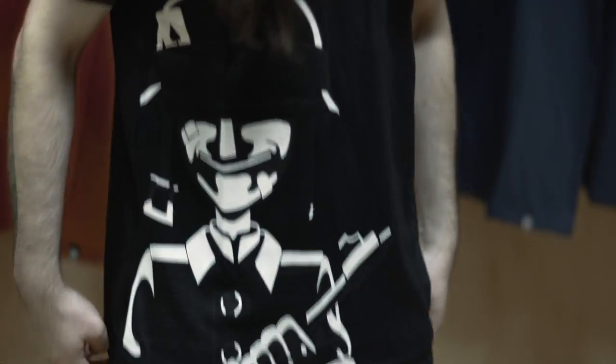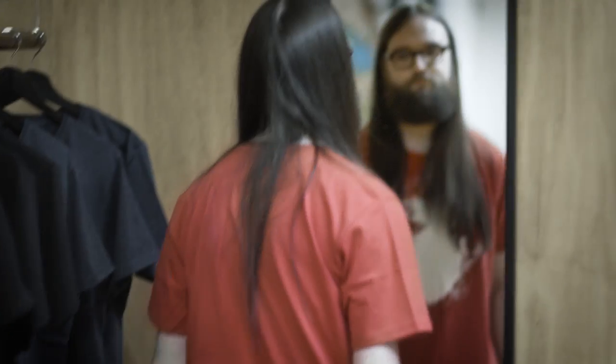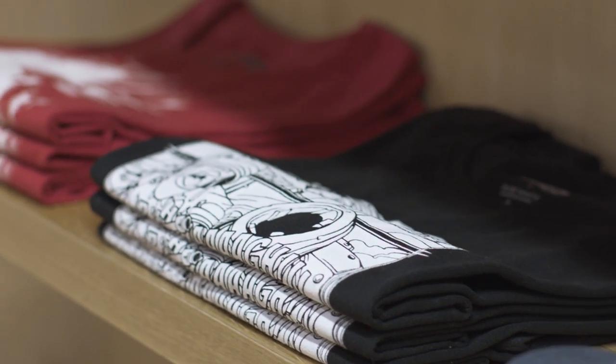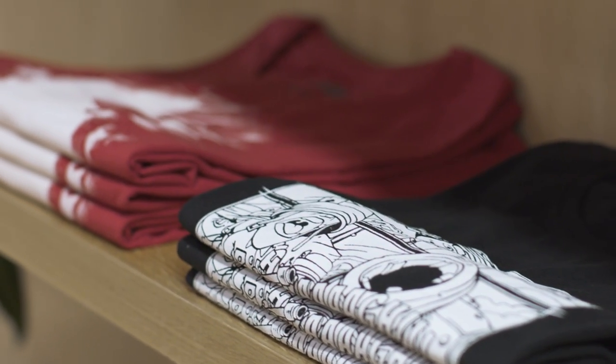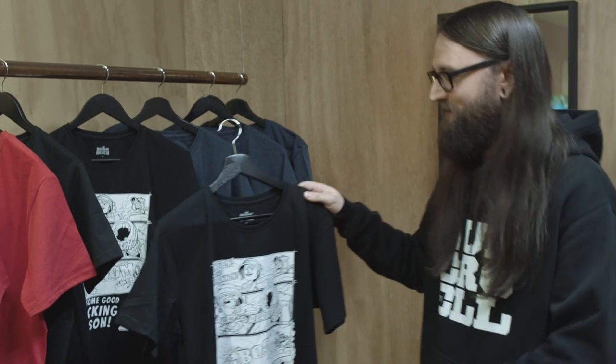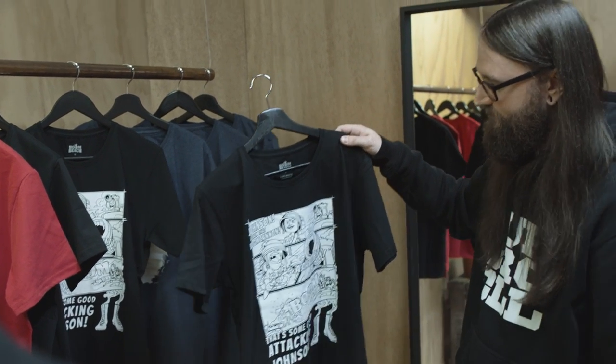So how do you guys feel about this collaboration and getting these t-shirts out there? Super excited about it. We are really pleased to be a part of Boone Beach and Supercell. It's really cool to have such a unique story behind them — it isn't just your bog standard t-shirt. It kind of ties in with the theme of the game, doing some really good work for the environment as well. I think that's deserving for Boone Beach fans, who are the best fans in the world. Thanks a lot. Thank you.